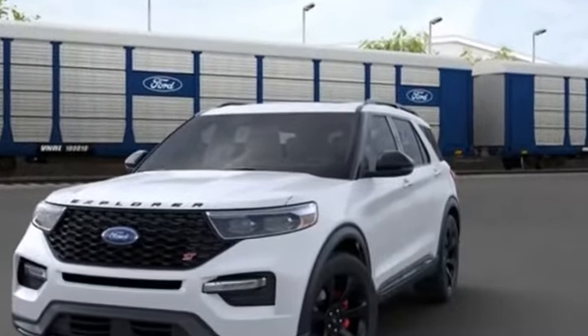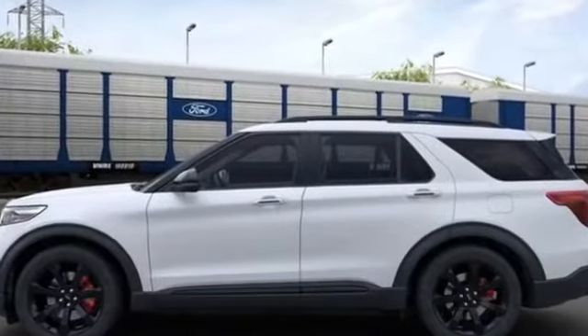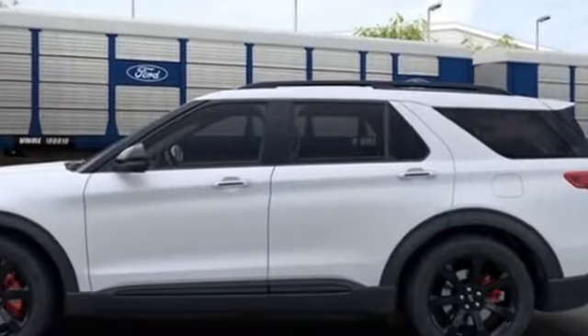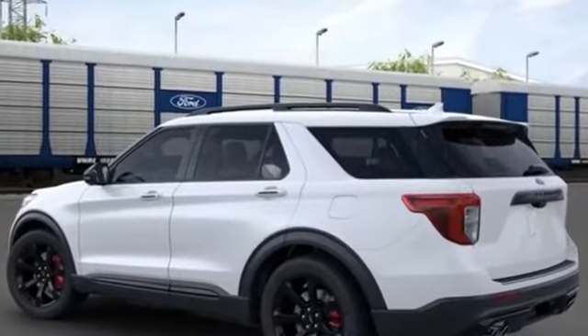Never get bored with the numerous premium built-in features such as navigation, heated rear seats, power driver seat, power passenger seat, rain sensing wipers, power lift gate, brake assist, and keyless entry.